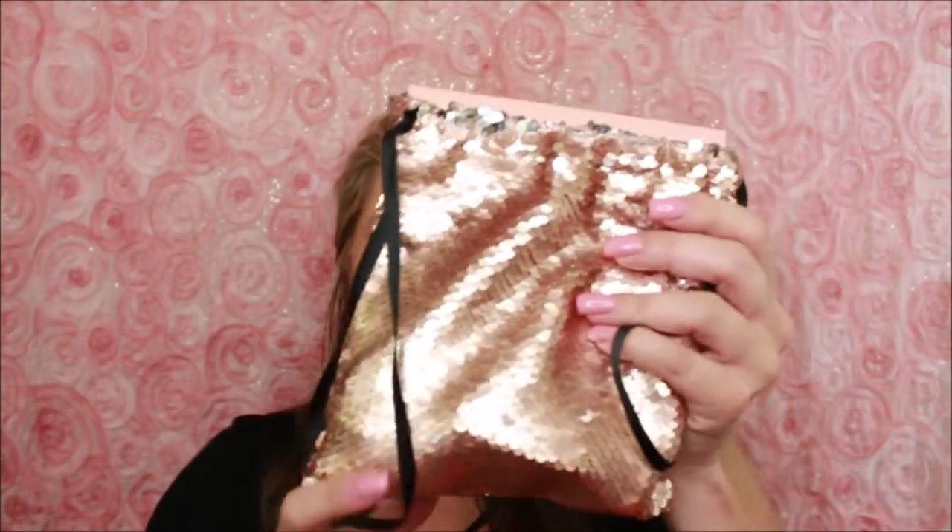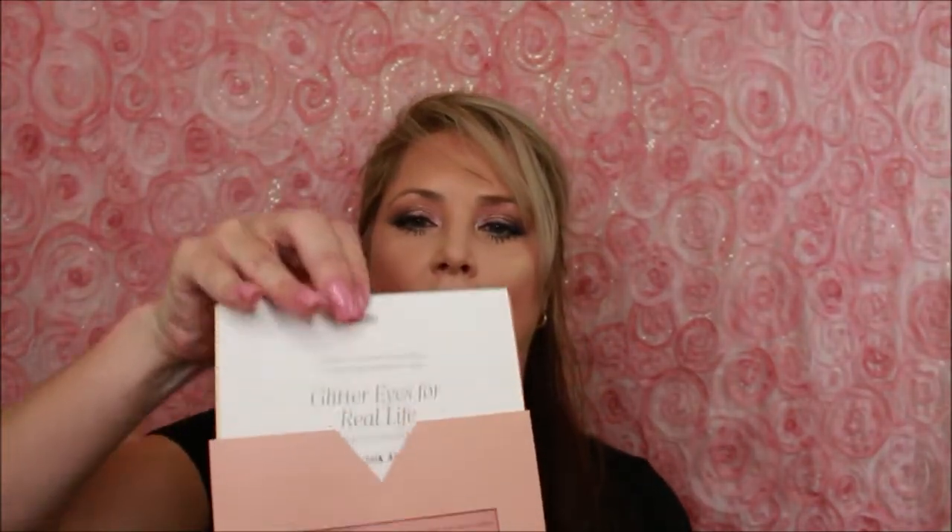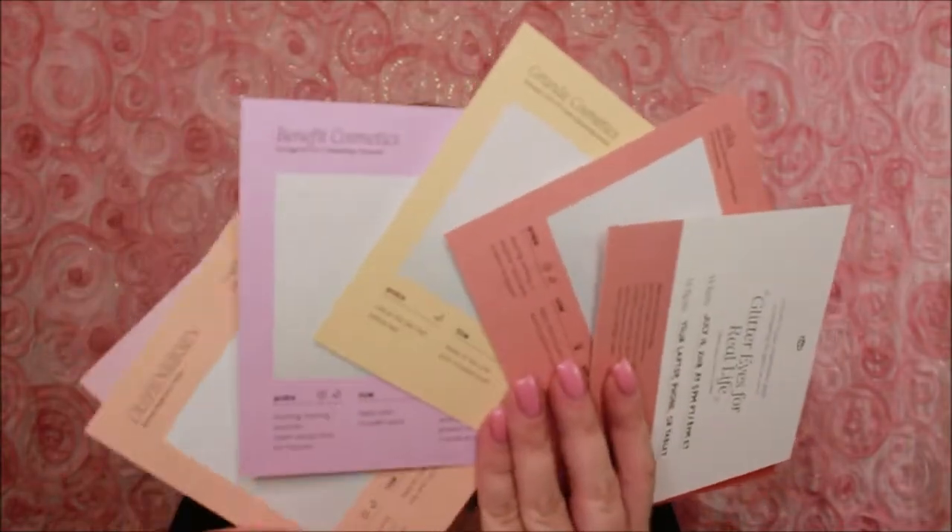Sephora's Play Smarts comes in this really cute kind of mermaid-esque bag, which I thought was adorable. This one is called 'Glitter Eyes for Real Life' — it's a July box and comes with a cute little invitation that pulls out and goes into the different products. They did a lot of marketing bits in that envelope, which was kind of cool.